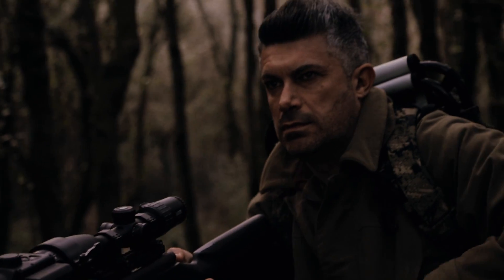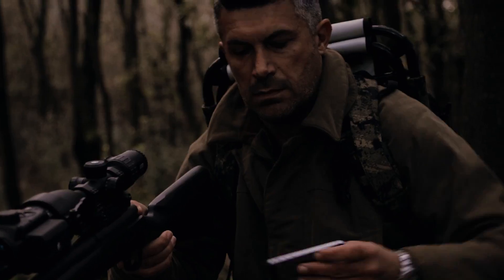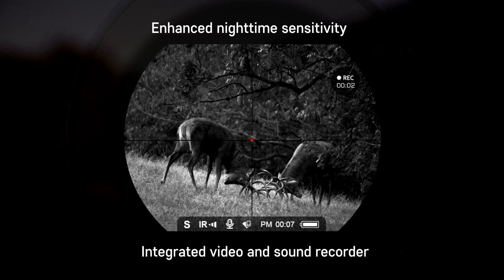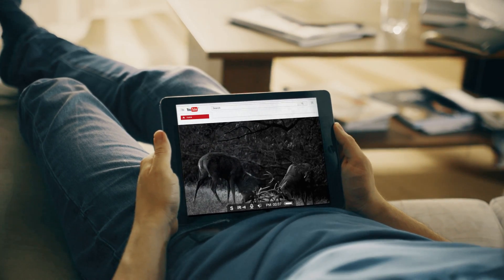The Stream Vision software enables me to stream my hunting online. The enhanced nighttime sensitivity and the built-in video and sound recorder allow content to be recorded even at night. With the help of Stream Vision software, I can stream online for my friends.